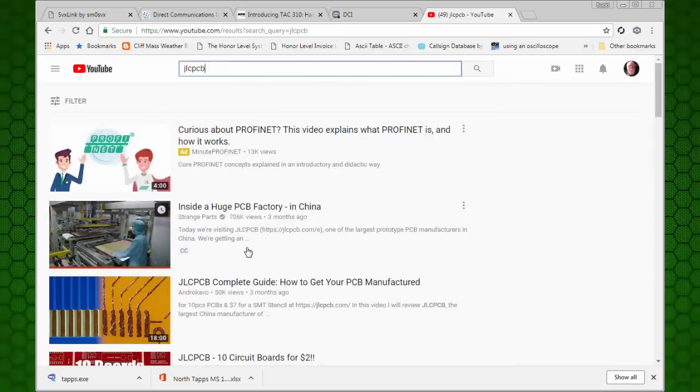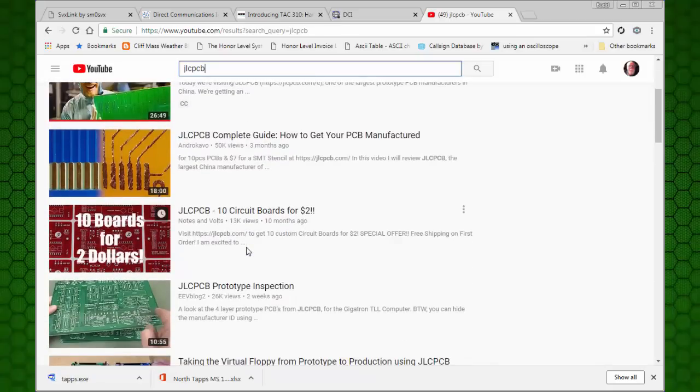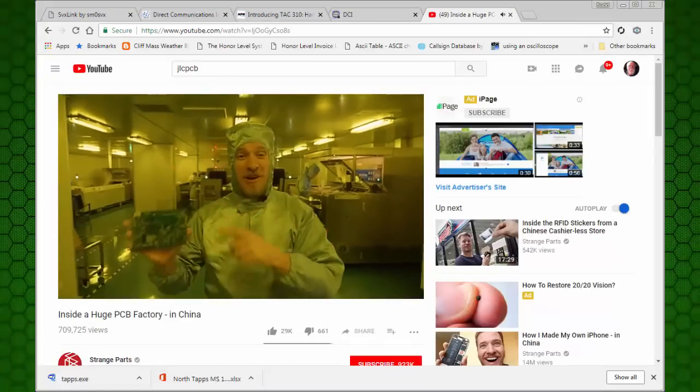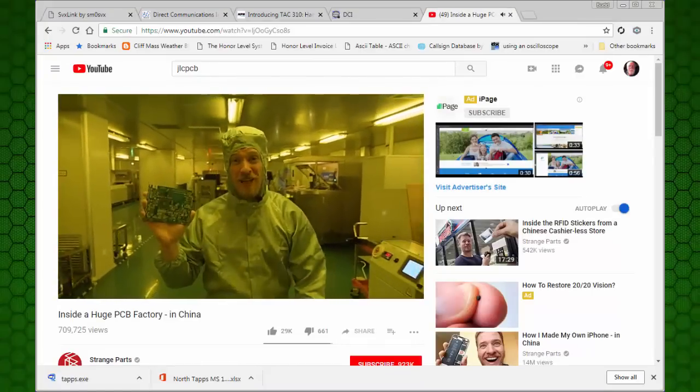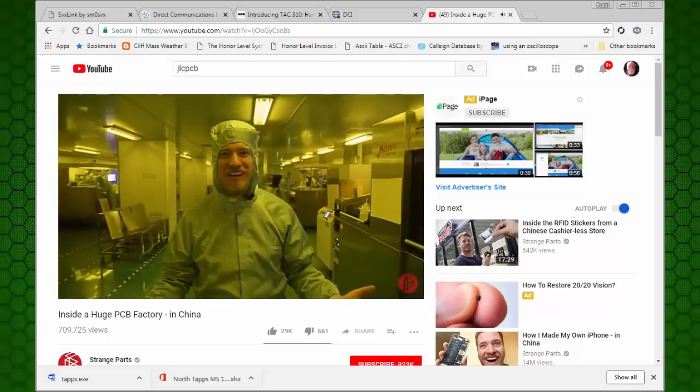We've got some videos here - 10 boards for $2. Look at that. Let's take a look at the factory. Circuit boards are in just about every piece of electronics in our lives. But how are they made? And why the heck is it so yellow in here? This guy is Scotty and he has a YouTube channel called Strange Parts.